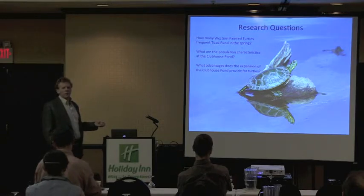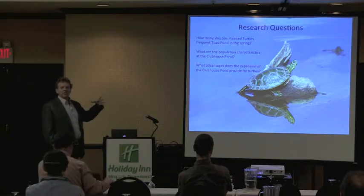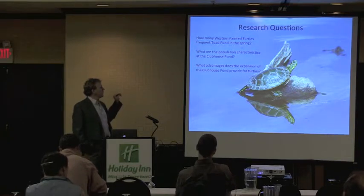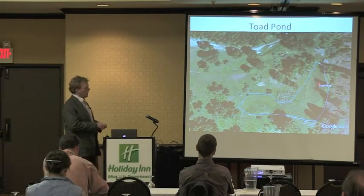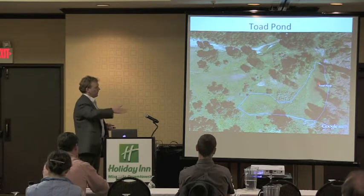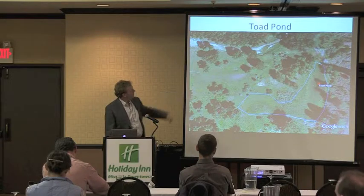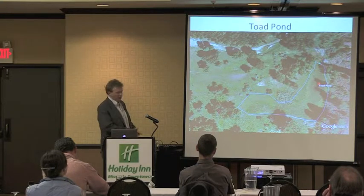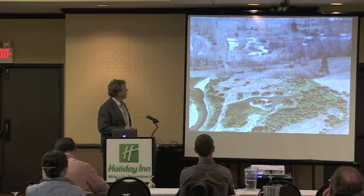There are some records of males going up to 16 kilometers in Saskatchewan. But typically the females, if they find a good nesting area, they will stay near that area. I wanted to think about some of the advantages the expansion of the clubhouse pond provides for turtles and other herpetofauna. Toad pond is at the northern end of the property — it's about 0.71 acres wetland in June. I put a basking trap there during mid-June this past year.